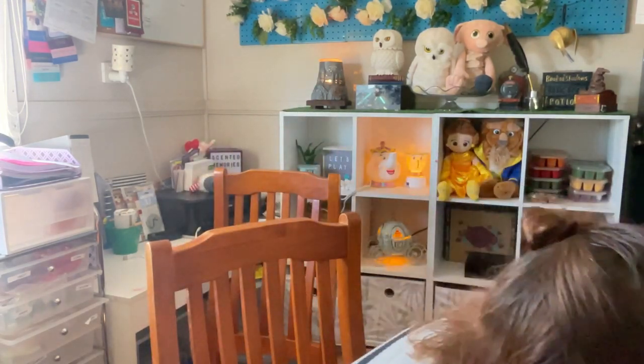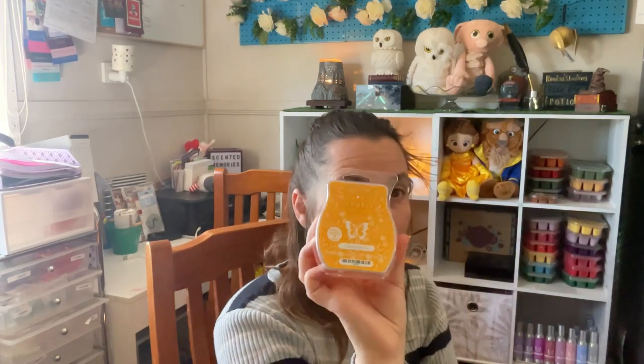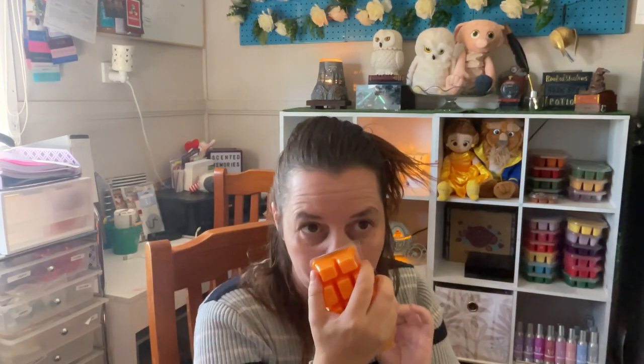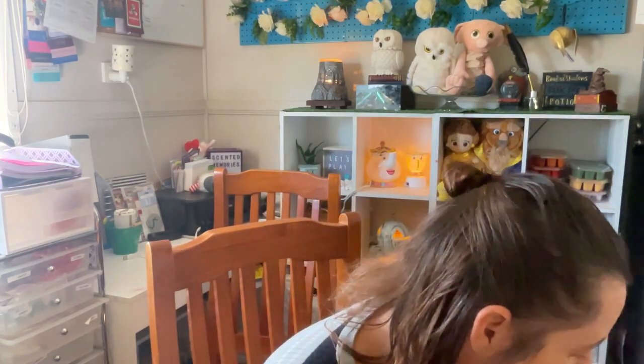Next, we have a bar of Mango Matcha. This is a very tropical, juicy, fruity mango scent. If you love fruity scents, you're definitely going to love Mango Matcha. This is in our current catalogue, as is the Bora Bora Blossom fragrance in both wax and pods.